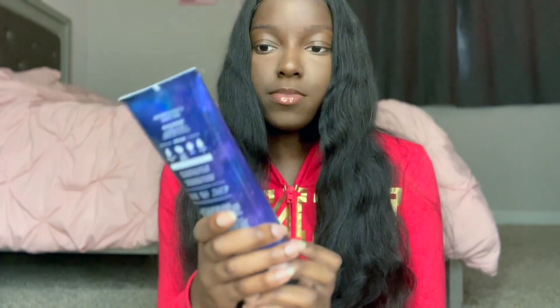It smells really good and I really like this one. And the body cream as well — similar bottle.